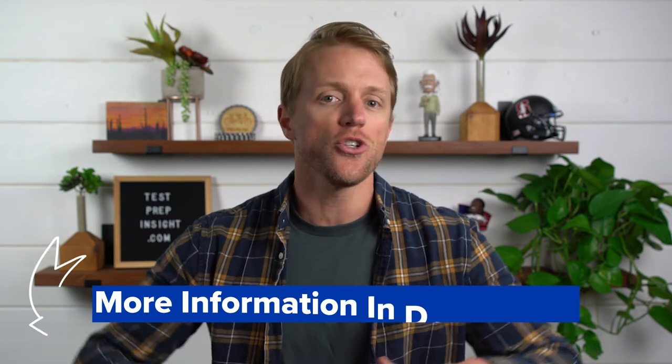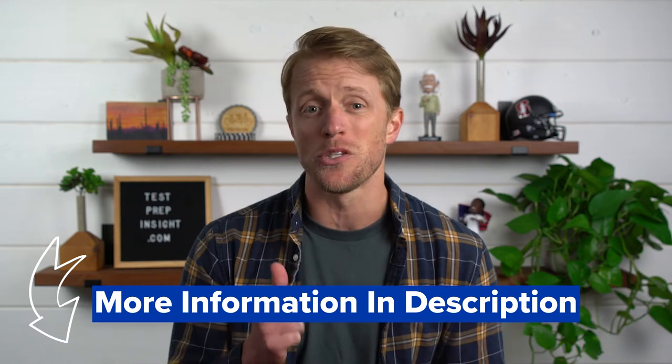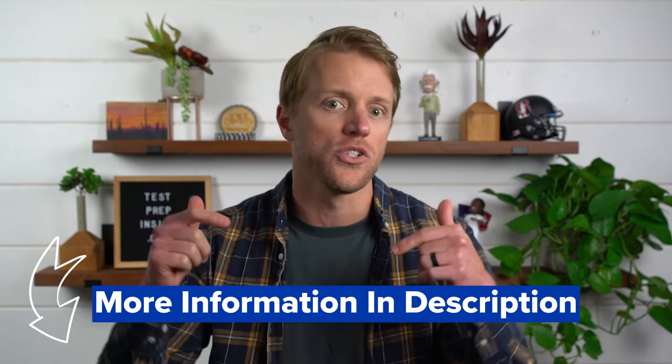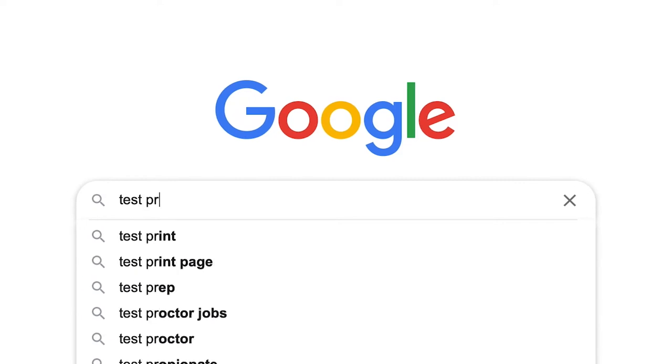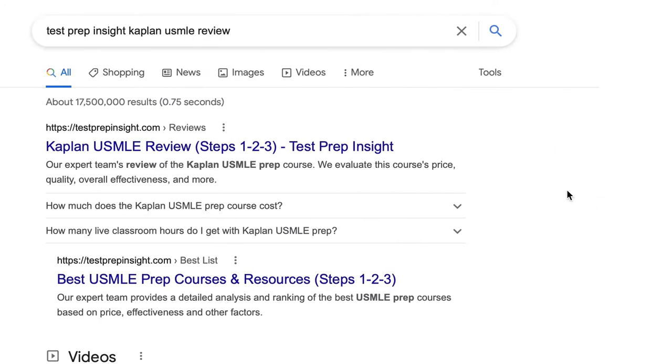A quick outline for this video: first, I'm going to cover all the major pros and cons of this Kaplan course, then I'm going to circle back for a quick recap summary before ending with a verdict on whether this Kaplan USMLE prep course is a good choice. If you need more detail at any point, I'll drop a link in the description to Kaplan's website and also to our full detailed written review. Or you can just Google 'Test Prep Insight Kaplan USMLE Review' — that's an easy and fast way to find it.